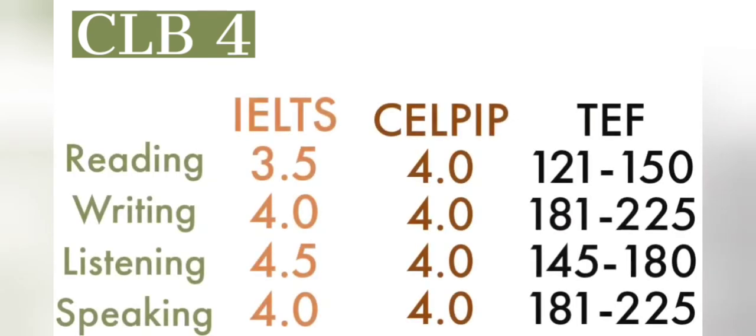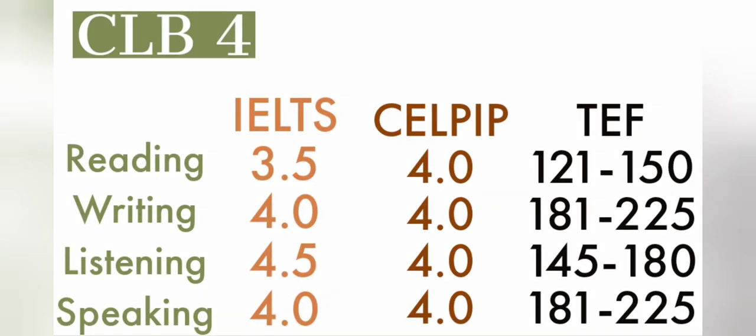For language requirements in the Rural and Northern Immigration Pilot, it varies depending on the NOC level you are applying for. For NOC C and D jobs you only need CLB 4; for NOC B job levels you need CLB 5; while for NOC 0 and NOC A you need at least CLB 6. For CLB 4, IELTS scores are 3.5 in reading, 4.0 in writing, 4.5 in listening, and 4.0 in speaking. For CELPIP it has to be 4 in all aspects, and there is also a range for TEF, the French language exam.